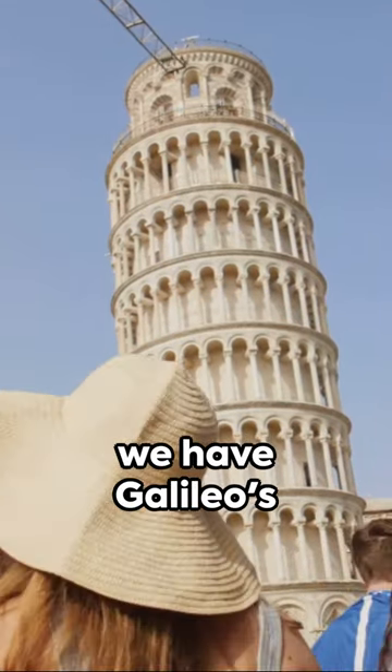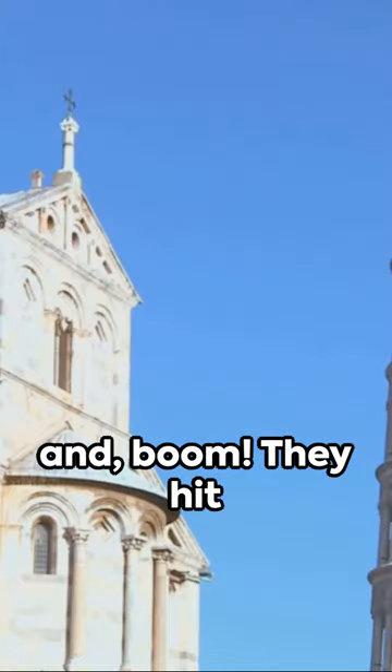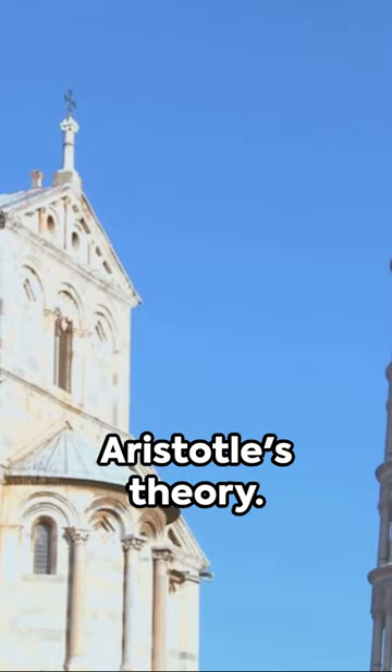First, we have Galileo's Leaning Tower of Pisa experiment. He dropped two balls of different masses and — boom — they hit the ground at the same time, debunking Aristotle's theory.